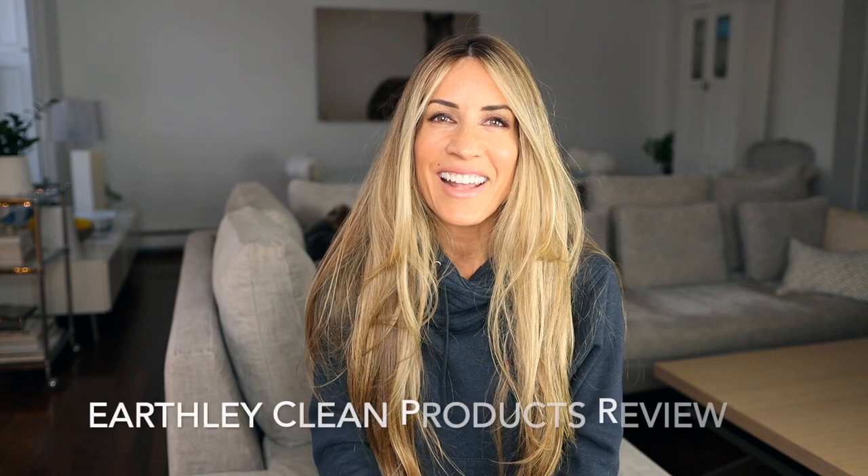Hi guys, I'm Megan Graham and today I just wanted to talk to you about a product that I ordered that I've been thinking about ordering for the past few months. I've been looking at a company called Earthly that uses very natural ingredients and I was enticed and I wanted to try their product. So today I'm here to talk to you about some of those products and my experience with them.